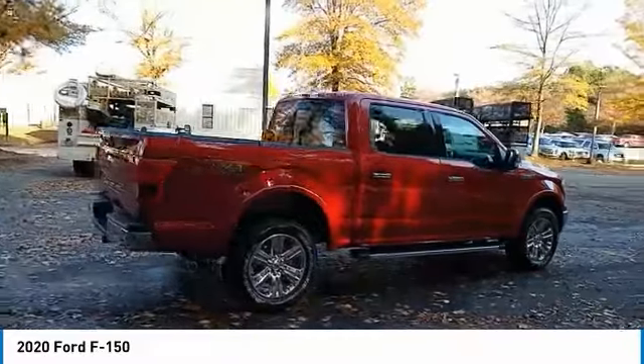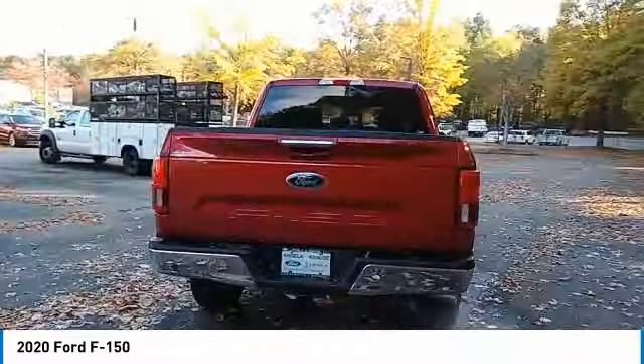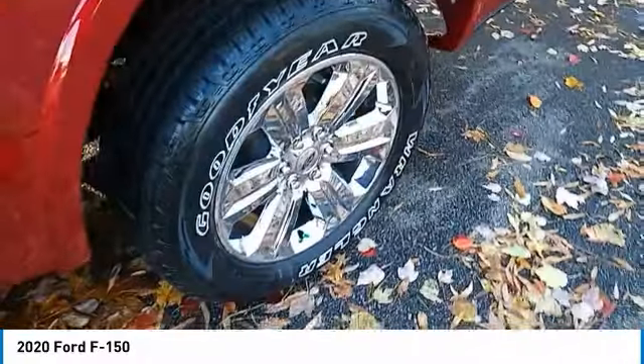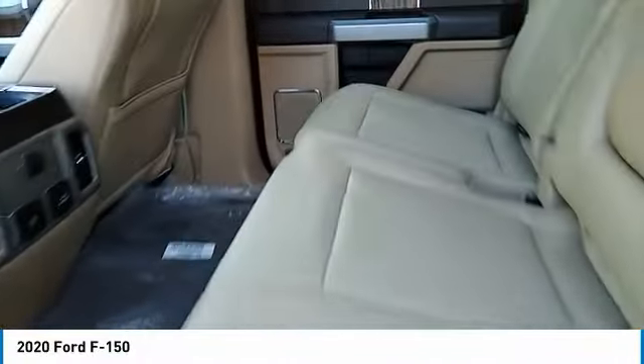Here are some of this vehicle's great options: traction control, daytime running lights, headlights auto-off, child safety locks, power steering, tilt steering wheel, cloth seats, variable speed intermittent wipers, AM/FM stereo radio.